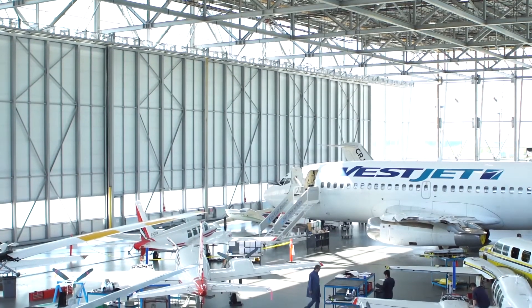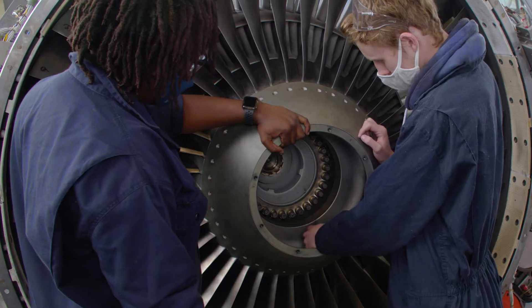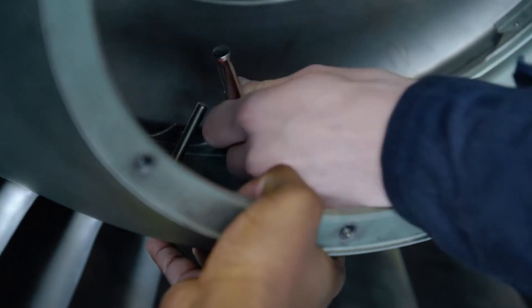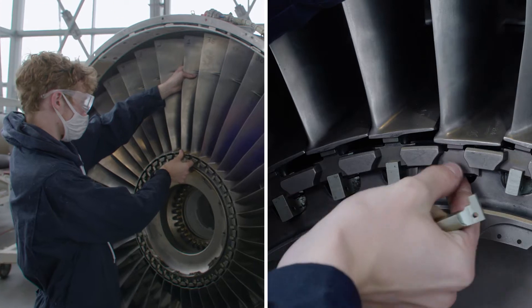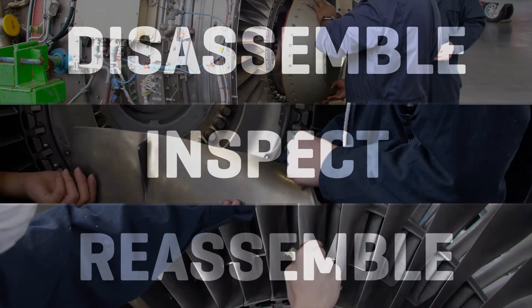When you come into ECIT into this program, you don't need any prior knowledge. We take you right from the beginning and teach you all the required skills to get you to be an apprentice working on jet engines. They learn how to disassemble, inspect, and reassemble jet engines.